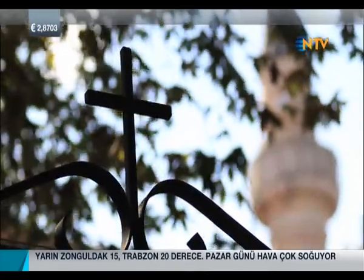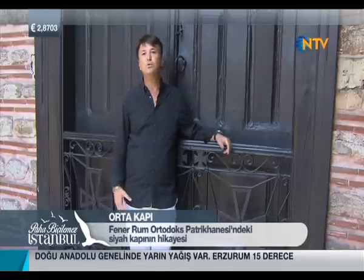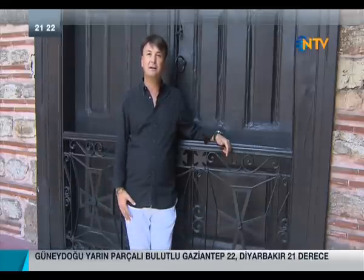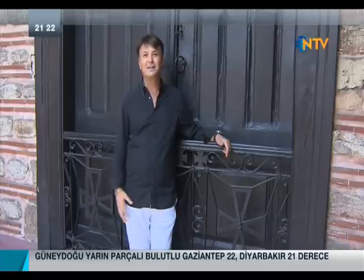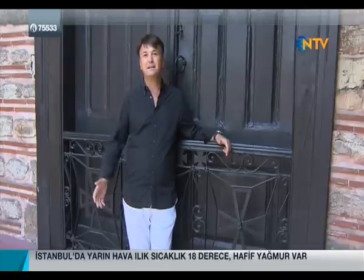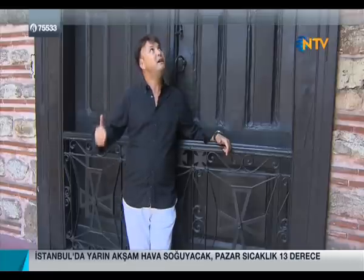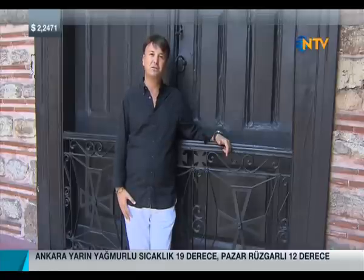Parallel to the main street lies the Fener Greek Patriarchate, which has been housed in this building since the 1600s. There are three gates at the entrance; the middle one behind me is the main entrance gate, but it has been closed since 1821. In the 1820s, uprisings broke out in the Morea Peninsula of Greece, and the Ottoman authorities held Patriarch Gregory V responsible. He was hanged right in front of this gate, and they have never opened it since.